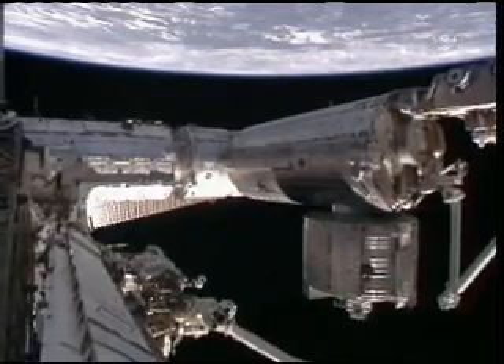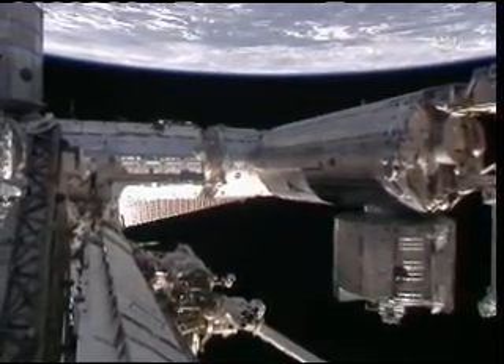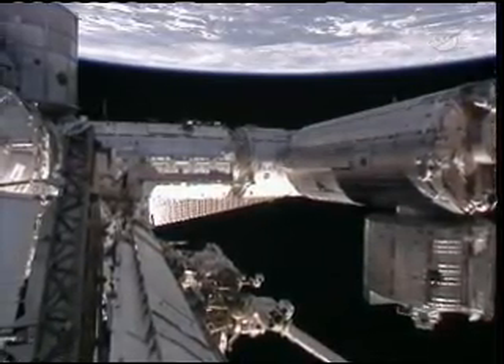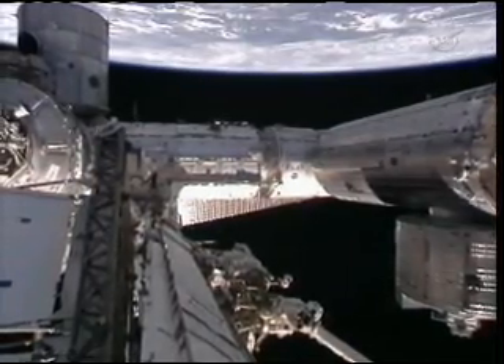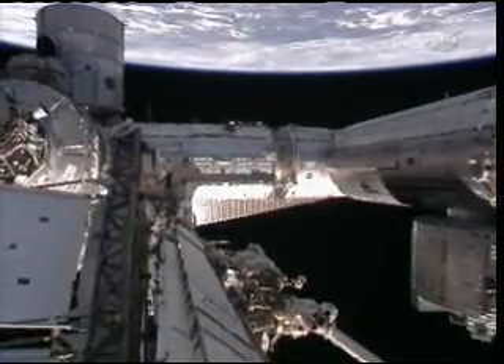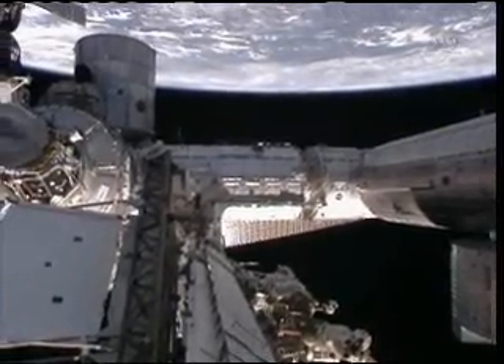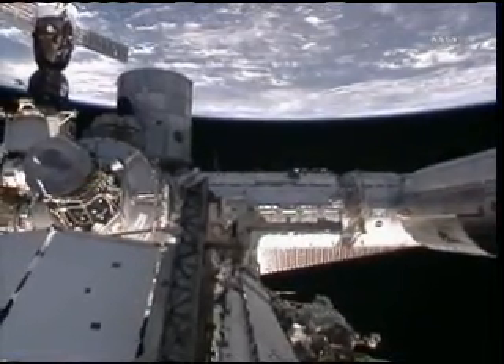The communications and tracking officer here in Mission Control is giving us a hand by maneuvering the cameras so we can see the full extent of the space station. Of course it's about the size of a U.S. football field including its extended solar arrays and the truss structure. Inside, there's about 32,000 cubic feet of volume for the crew members to have access to.